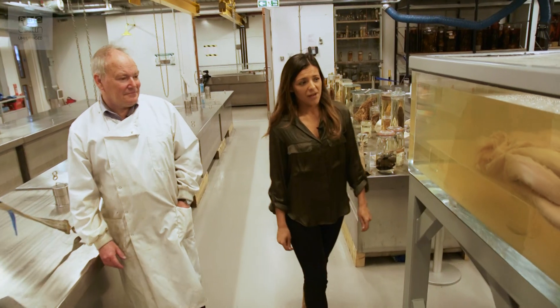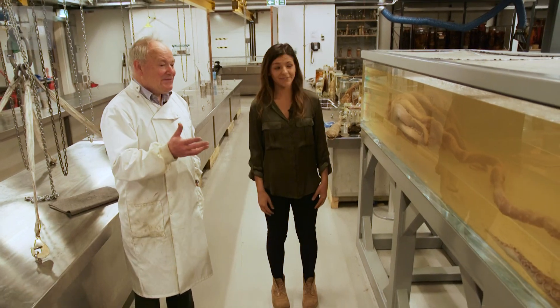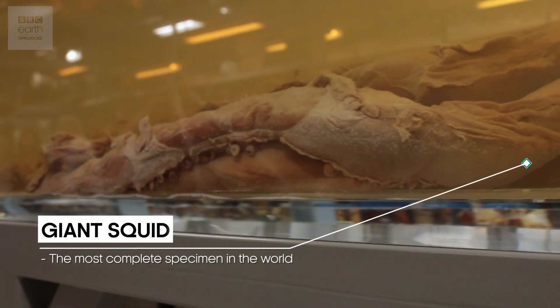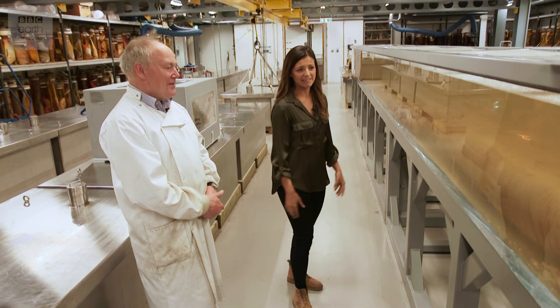On our left we have a monstrous mollusc — these are deep sea squids. Look at that, from the tip of the tentacle all the way down here. How long do you reckon? The whole thing is eight metres long. And it's an impressive tank for an impressive species.